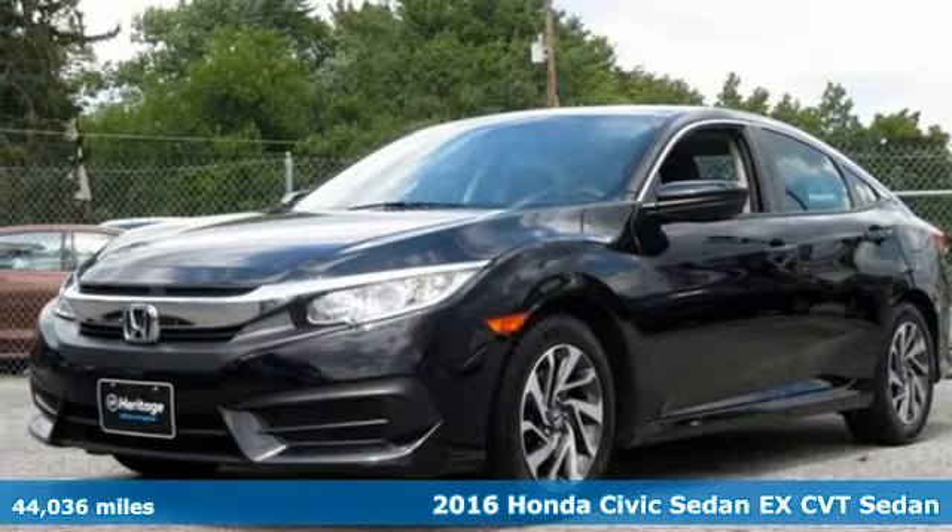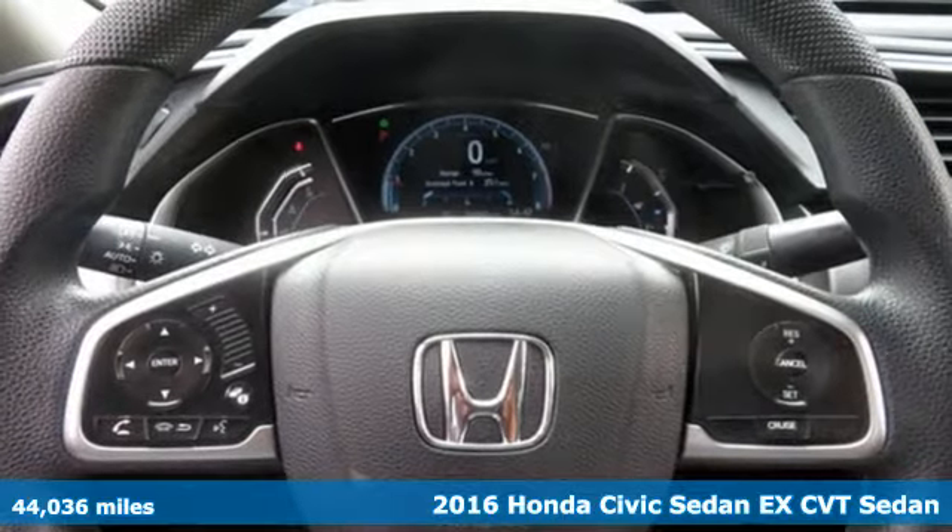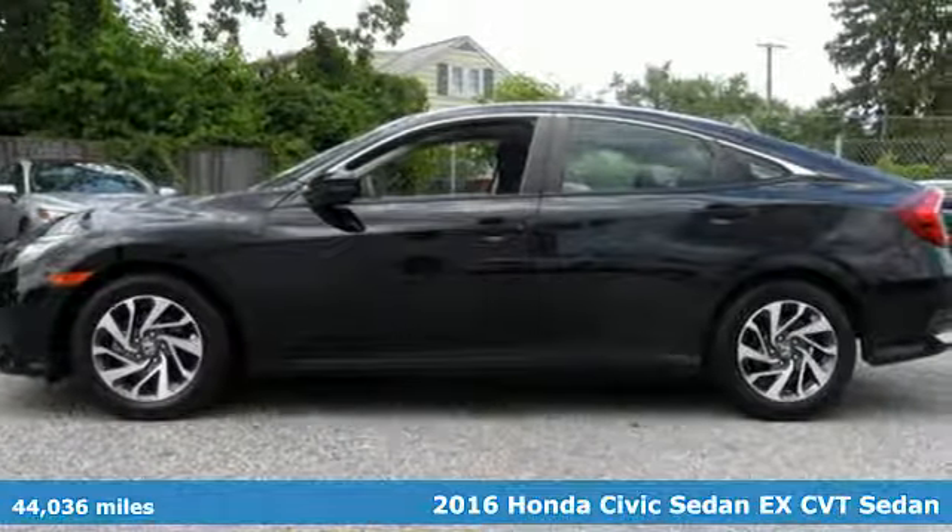Here's a 2016 Honda Civic Sedan. It's Honda, so longevity comes standard. It comes with features you need, and better yet, want.